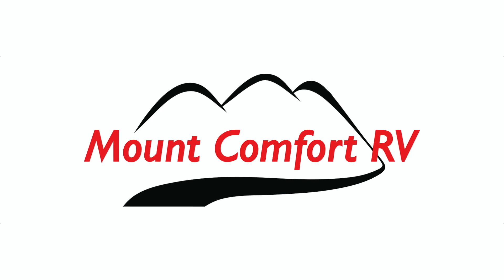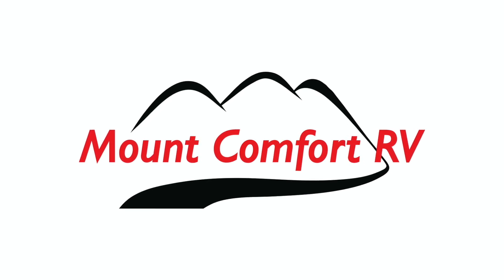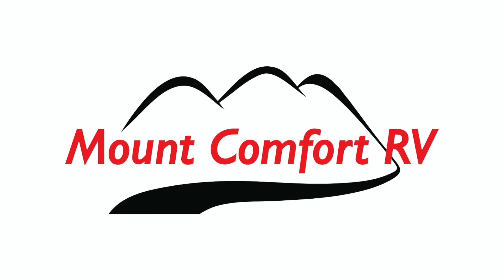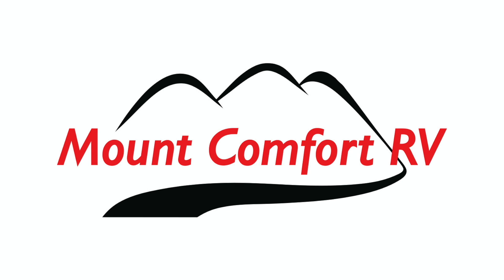This video is sponsored by Mount Comfort RV. Mount Comfort RV is an RV dealership just east of Indianapolis. They have a full array of RVs and travel trailers to choose from, along with a parts department, a service center, and a rental fleet. Thanks to Mount Comfort RV for being great supporters of Kemp Outside.